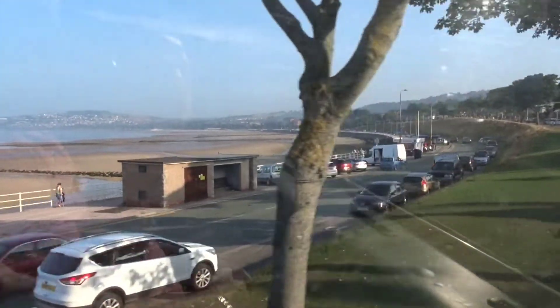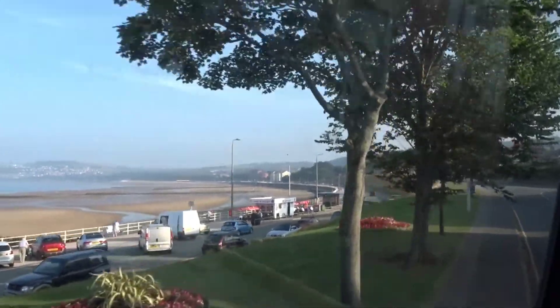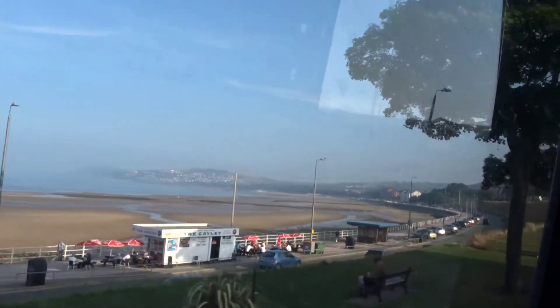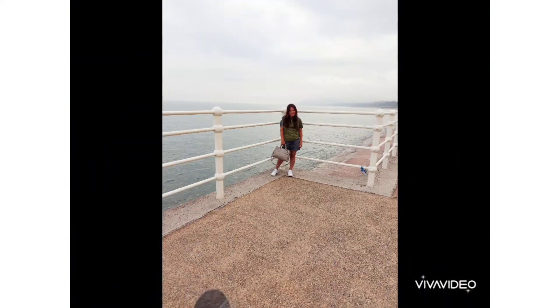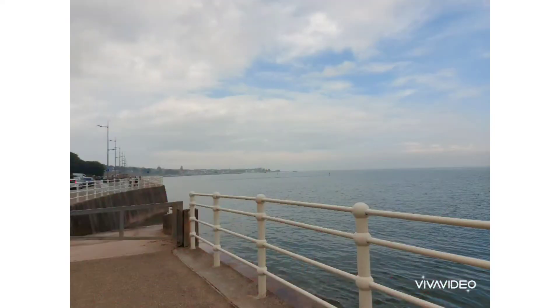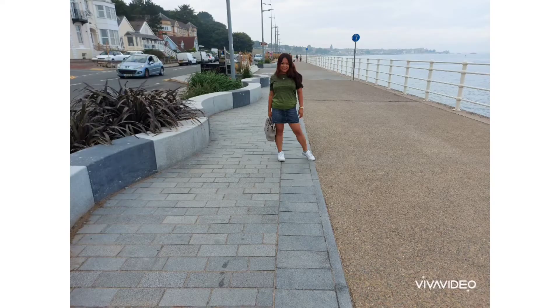Rhos-on-Sea sits on the edge of the three miles of Colwyn Bay. From here there are great views along the sweeping coast towards Rhyl and Prestatyn. The little beach here is a mix of sand and shingle that sits within an offshore breakwater which forms a small harbor.